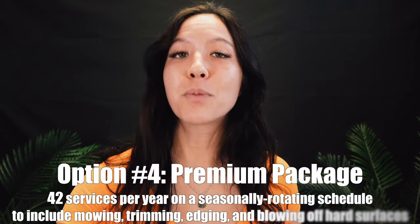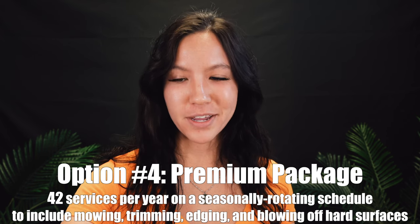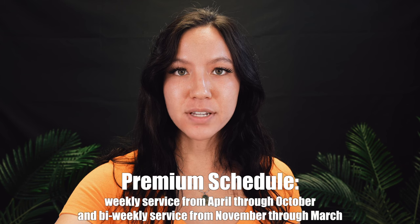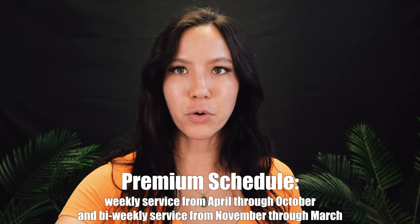Our last package is our most popular package — it's our Premium Mow Package. This is 42 cuts per year and includes mowing, trimming — which is weed eating — blowing off all hard surfaces, and edging. This is weekly service April through October, then bi-weekly services November through March. It's our most popular package because it rains here a lot in the Cape and a lot of people's lawns grow quickly during that weekly period, so they prefer to go with premium.